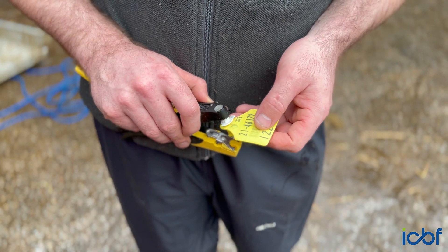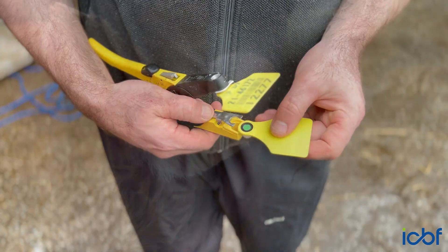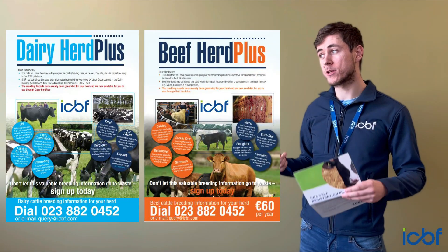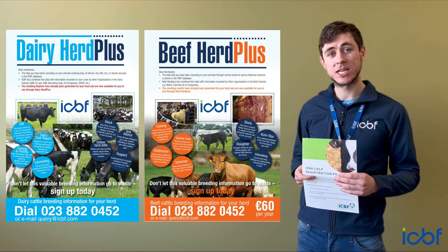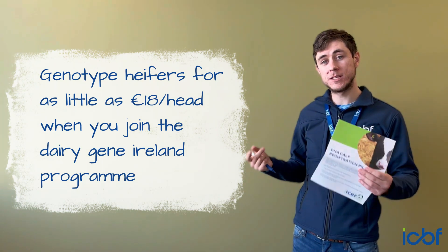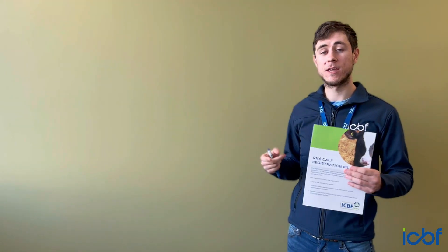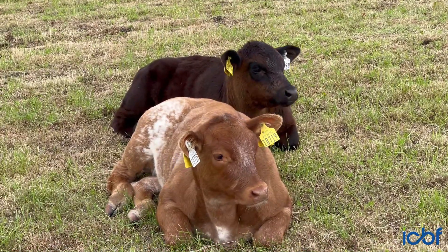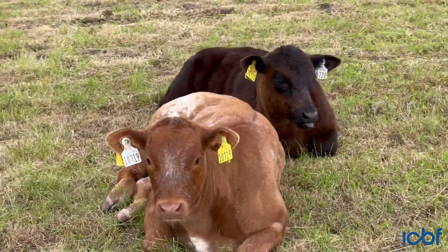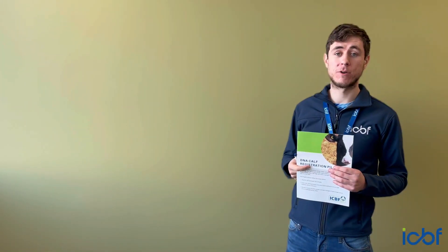For herds interested in participating in DNA calf registration, you do need to be a member of the Herd Plus service. For dairy farmers, we strongly encourage genotyping your replacements every year. If you're participating in Dairy Gene Ireland, you can avail of a discount of 18 euros per animal on genotyping. For beef herds interested in participating, having a high level of genotyping is really important, and we would strongly advise any such herds to also join the upcoming Subclor Carbon Efficiency Programme.